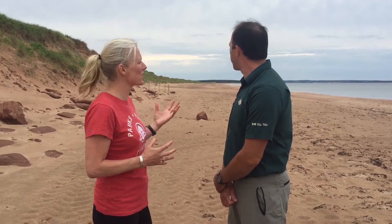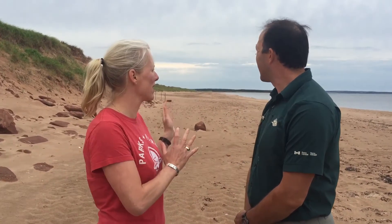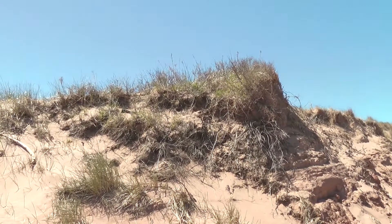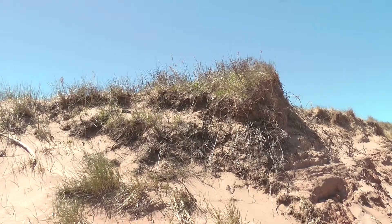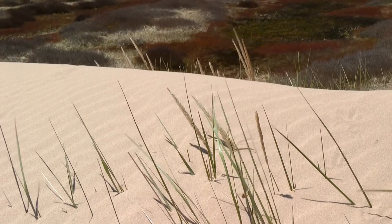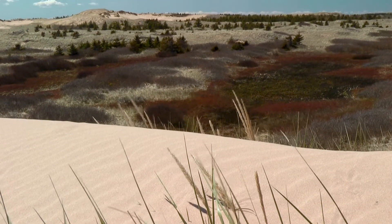So what are we doing to protect and maintain the dunes? From an ecological integrity perspective, we monitor all the ecosystems in our National Parks across Canada. In this ecosystem itself, we monitor the erosion rates. The National Park is based on a sandstone formation and so it constantly changes.